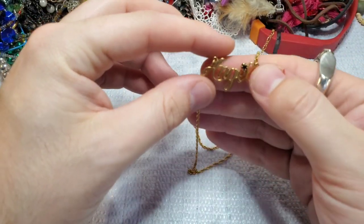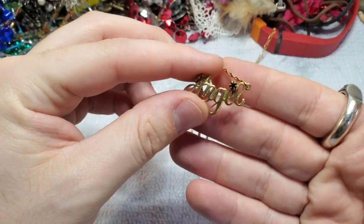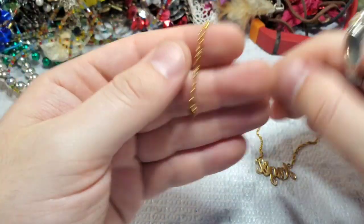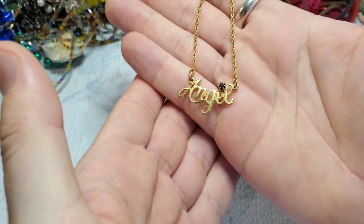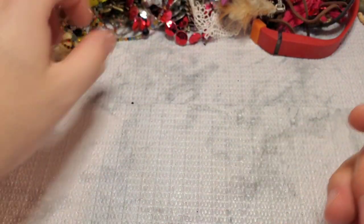This is pretty — it's an angel with a little black stone. And this is marked Evon. This is a good Whatnot piece. Really pretty little angel rhinestone pendant — that's a good Whatnot piece.